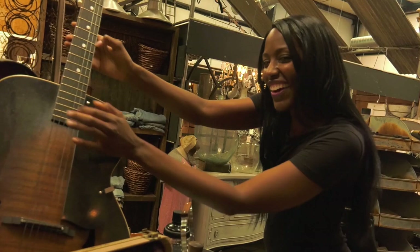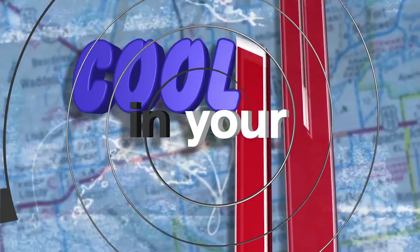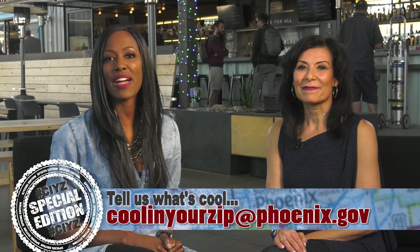If you know of a cool spot we should feature on Cooling Your Zip, send us an email at CoolingYourZip@phoenix.gov, and be sure to follow us on social media. We want to give another shout out to the Churchill for hosting us today for this special edition. I'm Debra. And I'm Debrania. See you around town.